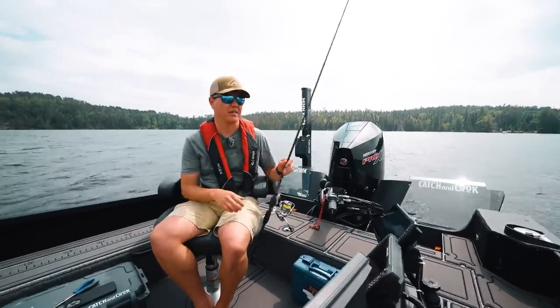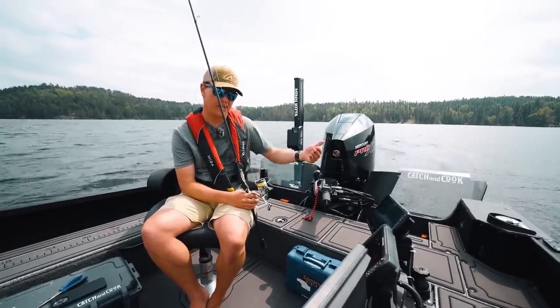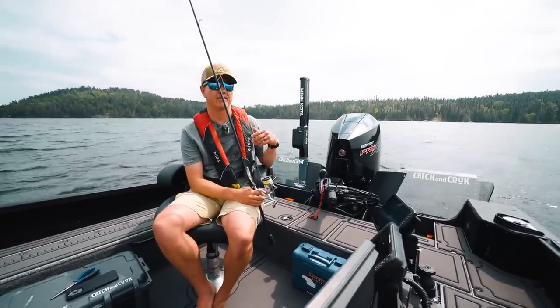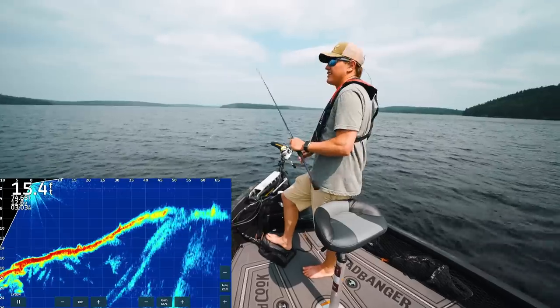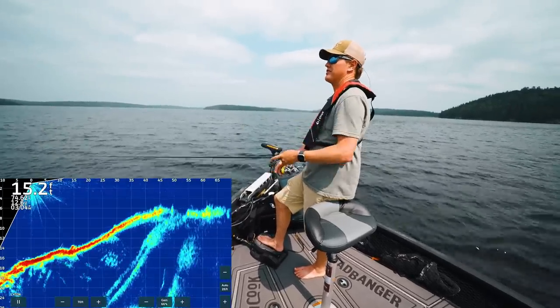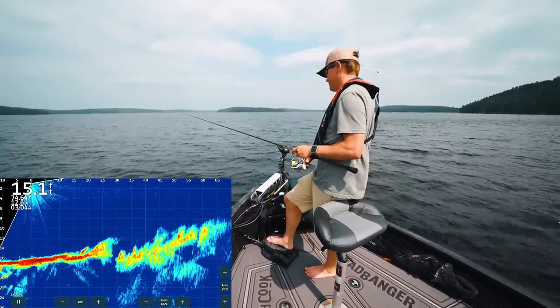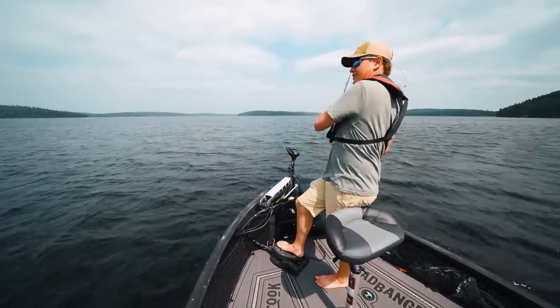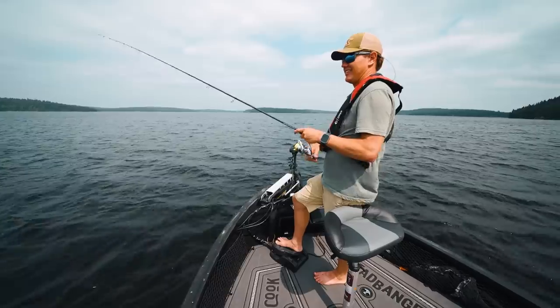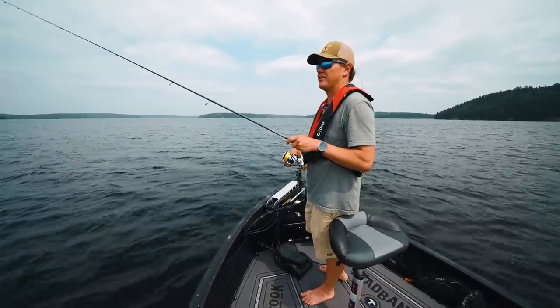We're going to try something a little more main lake right now. The water is really warm in the bays — it's even 76 degrees in the main lake here. So they can pull out to those first points if they're not in the bays. We're learning, just looking, trusting the electronics. You can see those rocks going straight to the surface. Oh no — why is my drag so loose? That sucked. We'll see if I can get redemption on that fish — I didn't really sting them too hard.